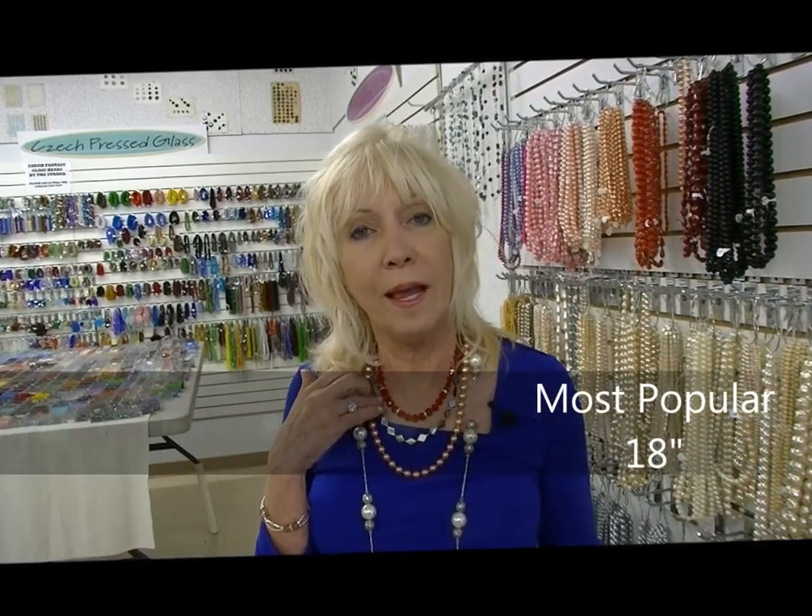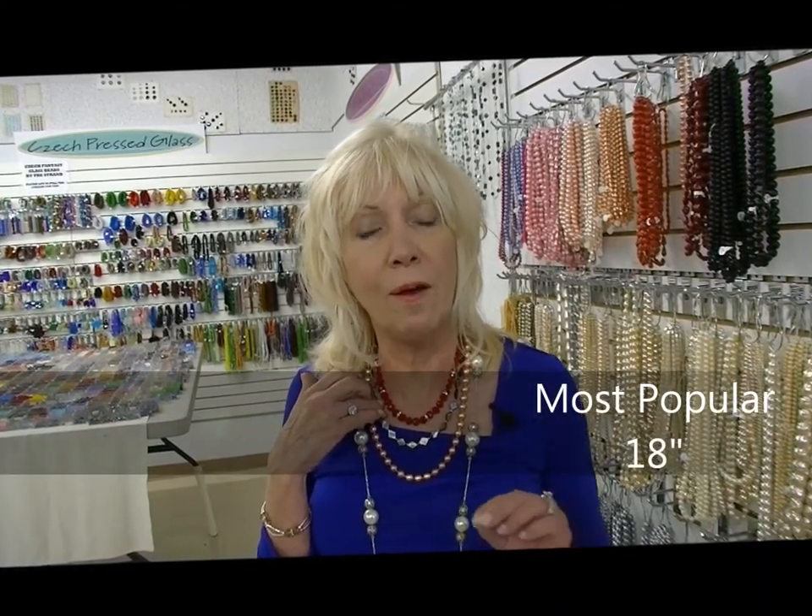The silver necklace is 18 inches long. It's the most popular length that I make and looks good on almost every woman.